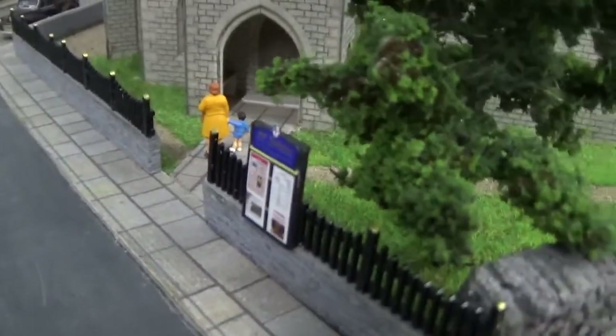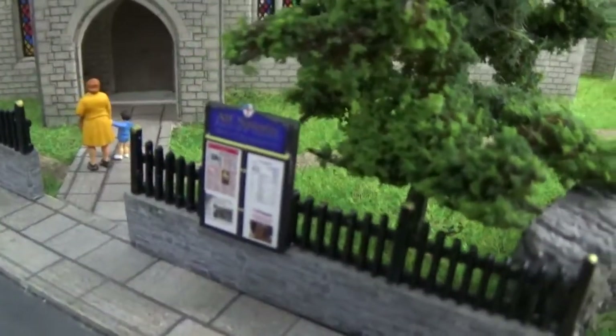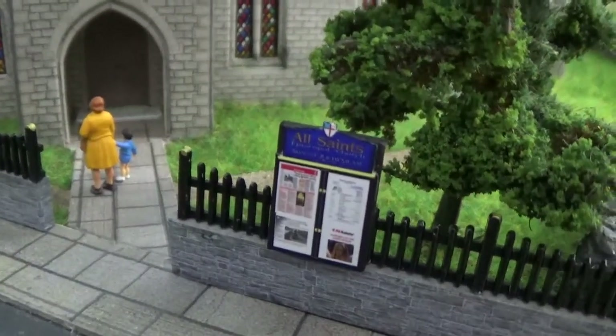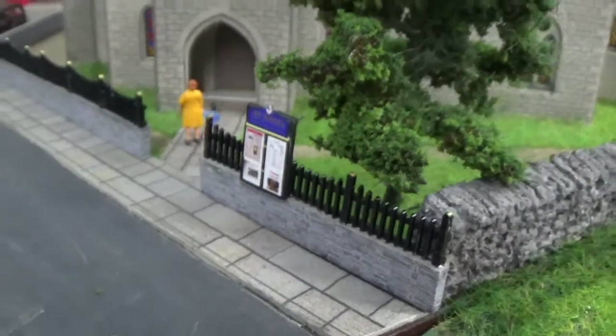And a little homemade sign for All Saints Church — just printed up on the computer with the notice board there. Cheers for now.